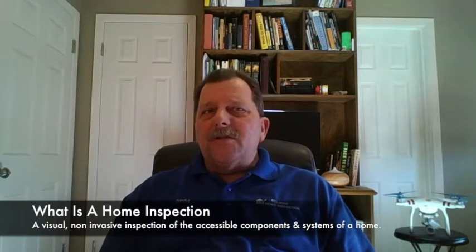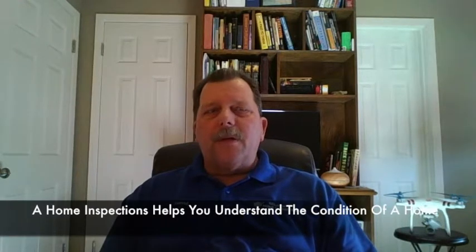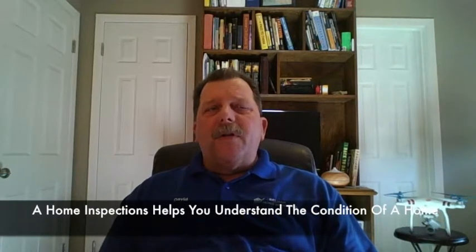We're often asked, what is a home inspection? What does it mean? A home inspection is a visual inspection of the readily accessible systems and components of the home at the time of the inspection. This will provide you with a better understanding of the physical condition of the property.